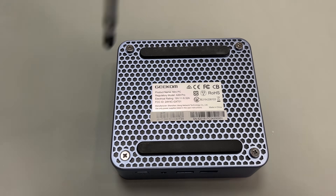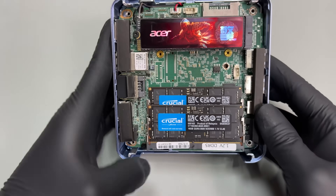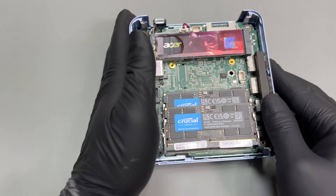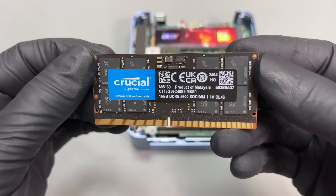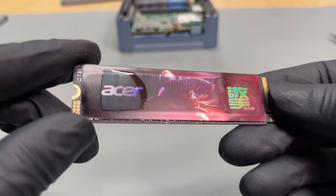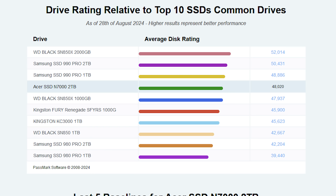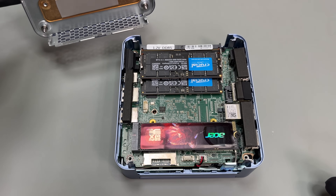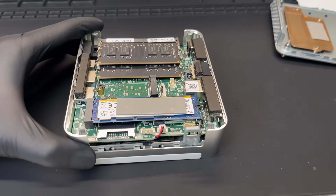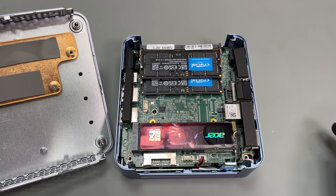All it takes is four screws to expose the internals. It's nice to see reputable labels on these parts, and along with the premium finish, it begins to justify the price tag. There are two 16GB DDR5 5600 RAM DIMMs by Crucial, and a 2TB PCIe 4 NVMe SSD by Acer — which I didn't even know Acer made SSDs, but apparently they do, and according to the stats, it's the fourth best Gen 4 NVMe out there. They've also placed pads on the heatsink, likely because they use this same form factor for their Intel-based mini PCs that have two NVMe slots — so they saved money and used the same part.